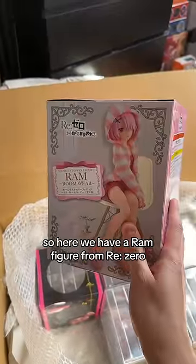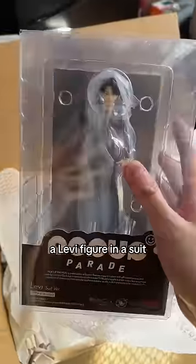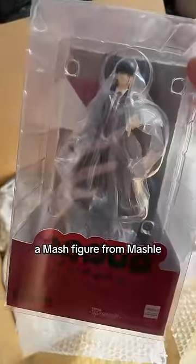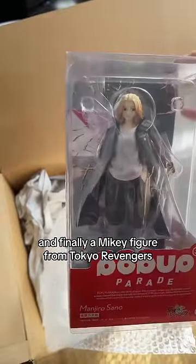So here we have a Ram figure from Re:Zero, a Bocchi figure from Bocchi the Rock, a Levi figure in a suit, an Eren figure in a suit — because I had to match, of course — a Mash figure from MASHLE, and finally a Mikey figure from Tokyo Revengers.